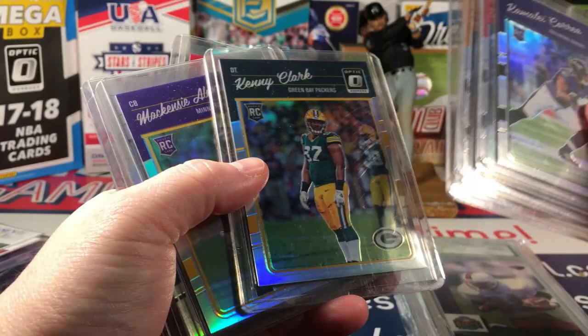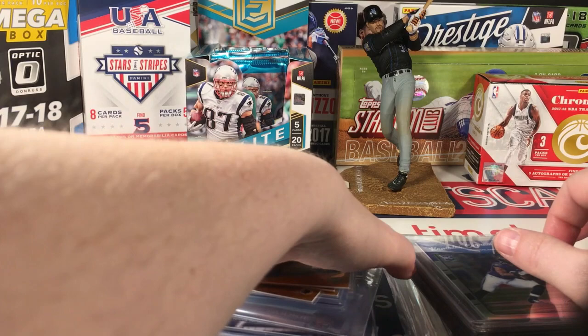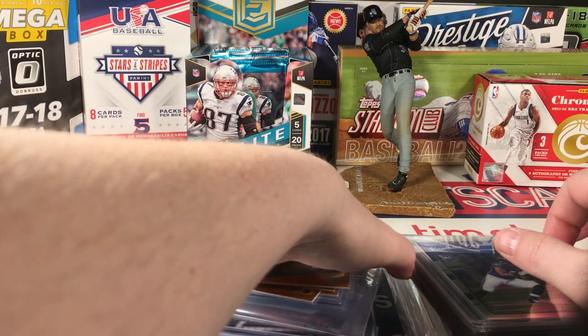Just some optic holo rookie action here. And that's it - that's all for the exciting mail day. Let me go email that seller who sent me the card just in an envelope without even a penny sleeve - craziness!